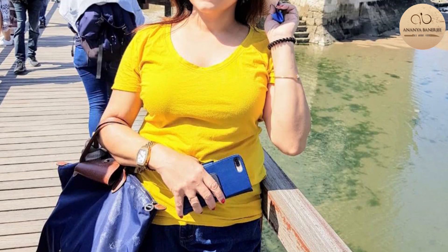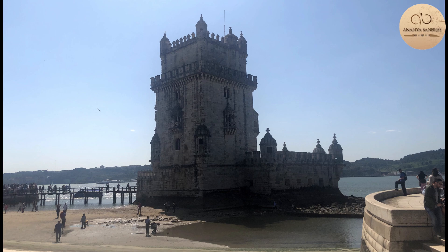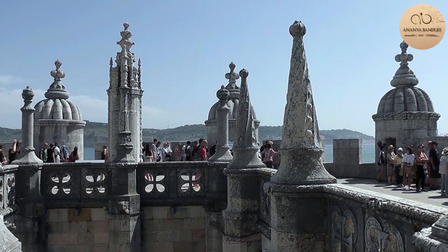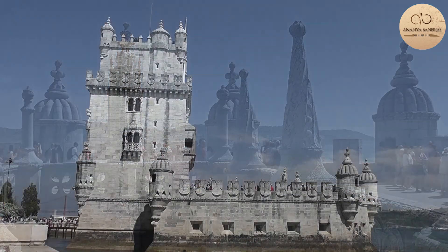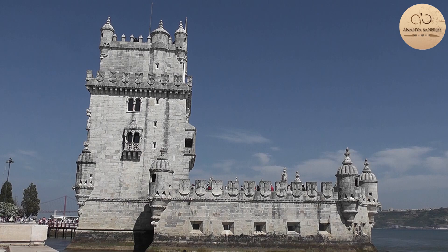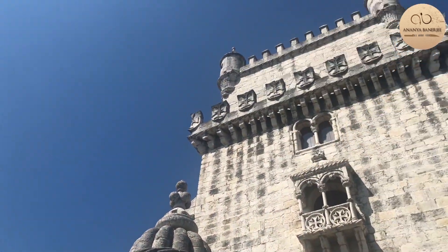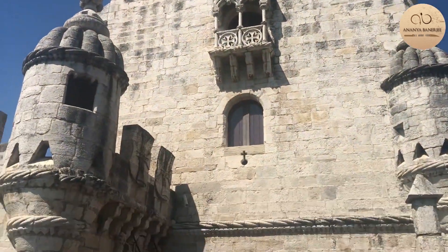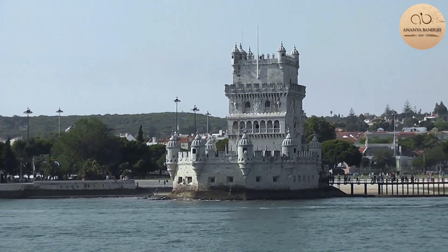Finally, after an entire day out, we were utterly exhausted. But there was still one more place we had to visit — the Belém Tower, classified as Cultural Heritage of Humanity by UNESCO. Also known as the Tower of Saint Vincent, it is an architectural jewel constructed in the 16th century. It served both as a fortification of the nation and as a ceremonial gateway into Lisbon.